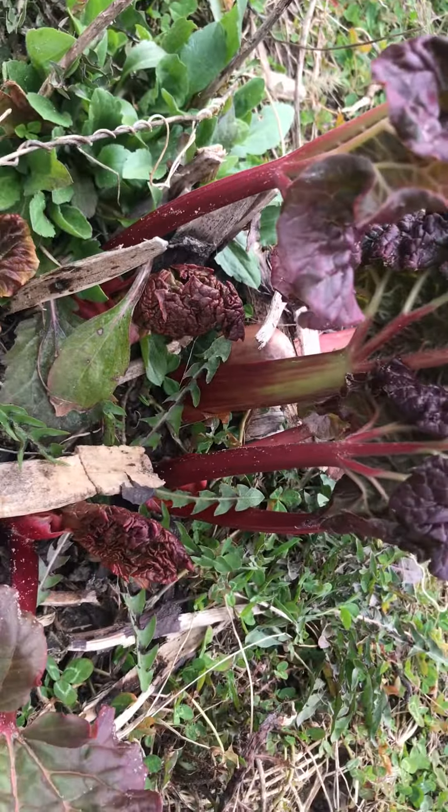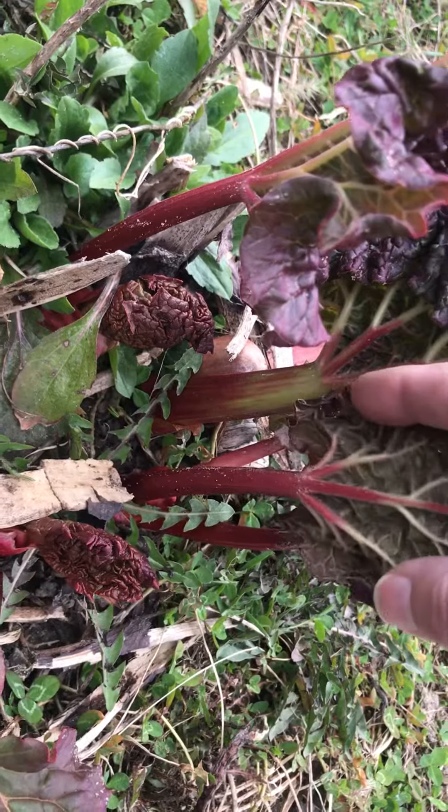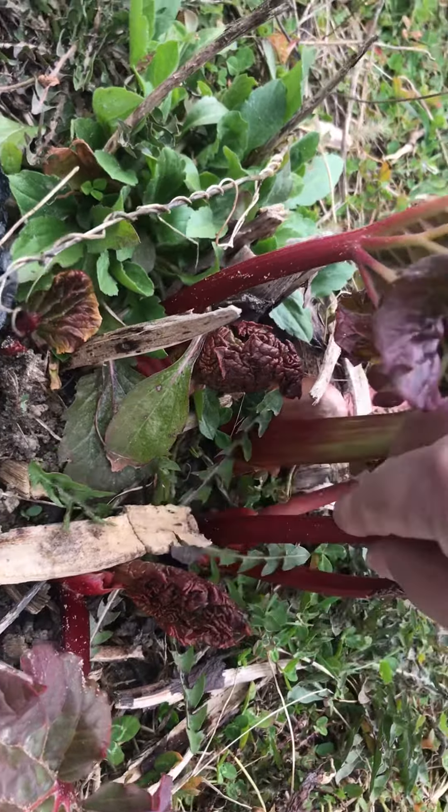The interesting thing about rhubarb is we don't eat the leaves. They're pretty high in acid — we call it oxalic acid — which will give us big belly aches and worse. We grow them for those beautiful stems.